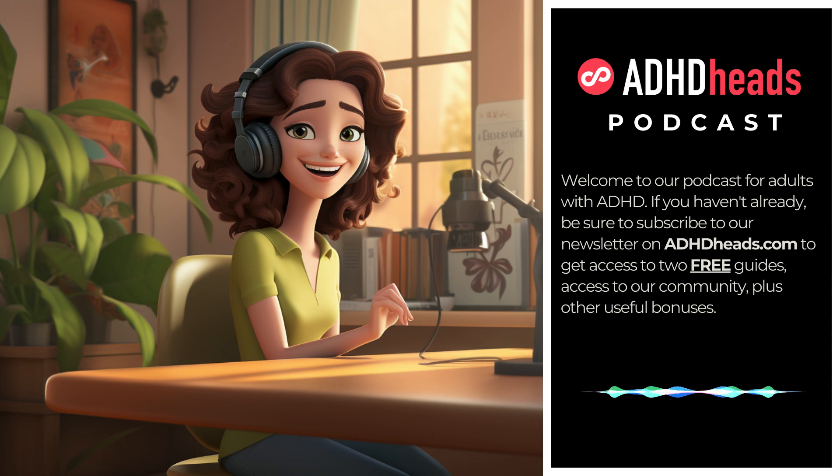Alright, Task Tamers, that's it for today's playbook on focusing. We've covered a lot, but the journey is all yours. Try something new, be patient, and let's sharpen our focus together. Thank you for tuning in to our Adult ADHD Podcast. For more resources and to get access to our community to help you on your journey, go to ADHDheads.com. We will see you in the next episode.